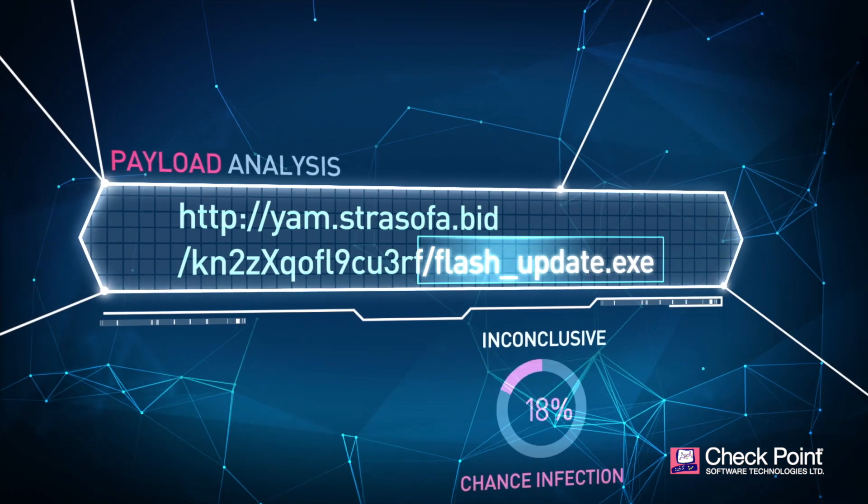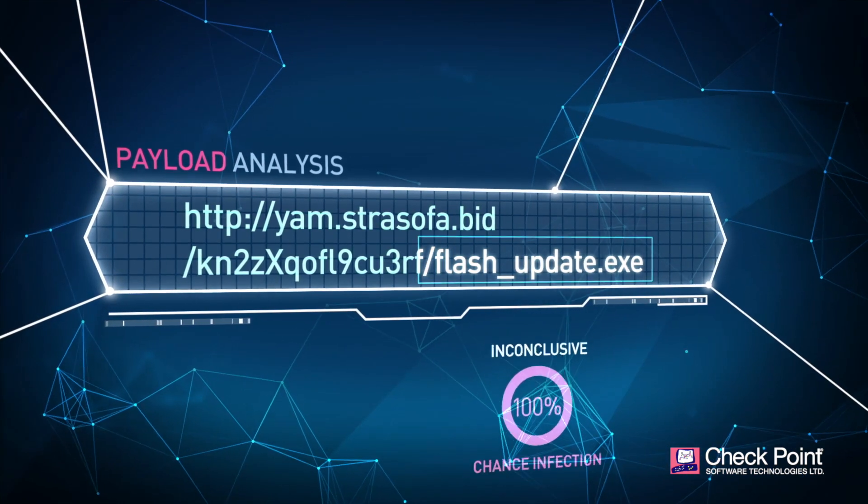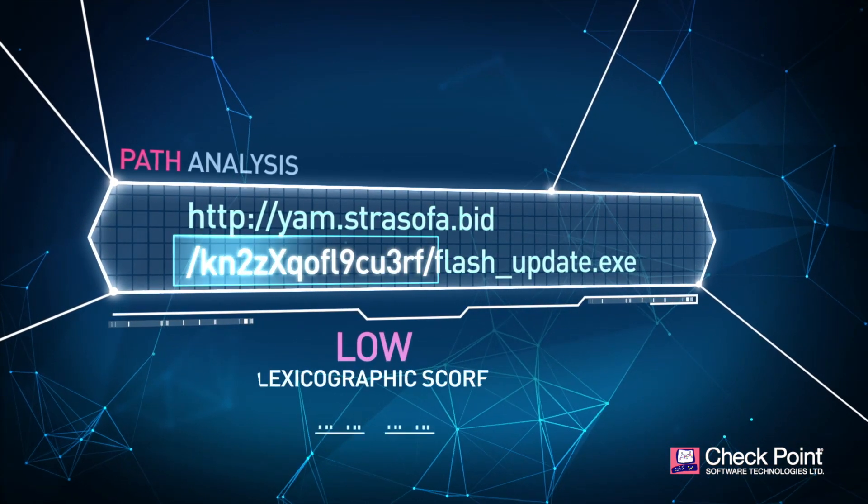In milliseconds, the URL undergoes payload, path, and domain analysis in ThreatCloud to determine if it is safe.